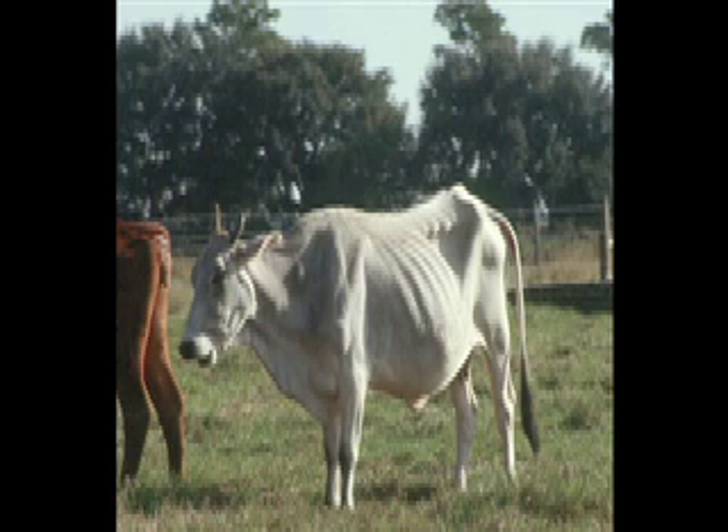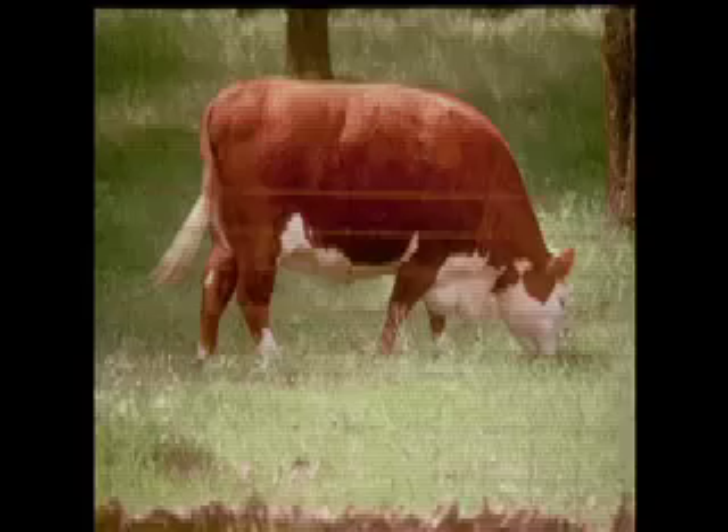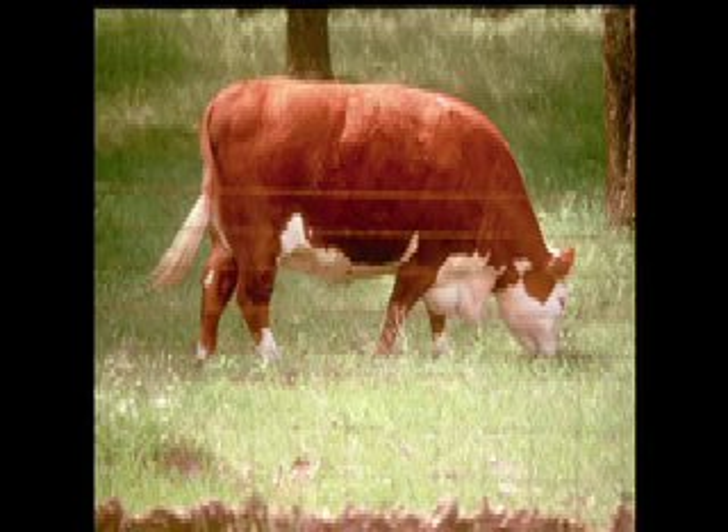The system that's widely accepted is a scoring system from one to nine, where one is extremely thin, typically associated with some kind of malnutrition or a health concern. On the other end of that spectrum is a nine, which most of us would recognize as a very obese cow, typically with some production issues as well. The most important scores on the one to nine system are typically from about body condition score three to about a six or seven.